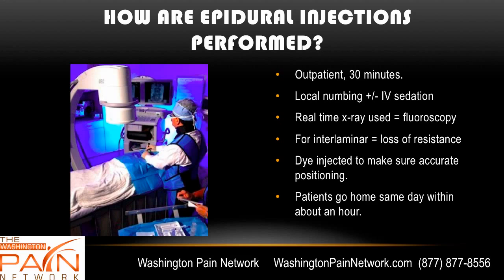This is an outpatient procedure that takes about 30 minutes. It often involves local numbing, and sometimes IV sedation is given, though it's not necessary. Modern pain management doctors use real-time X-ray — fluoroscopy — called a C-arm because of its shape, which shows on screen where the needle is. For the interlaminar injection, a technique called loss of resistance is used: after passing through the soft tissue behind the spine, the physician feels a loss of resistance indicating the epidural space. At that point, dye is injected to confirm accurate positioning, and then the steroid and numbing medicine are administered.